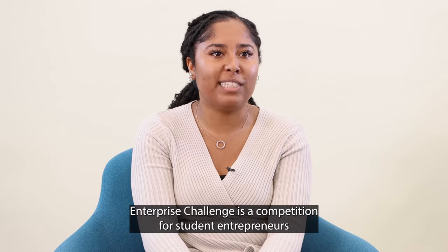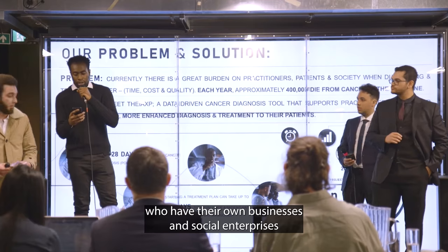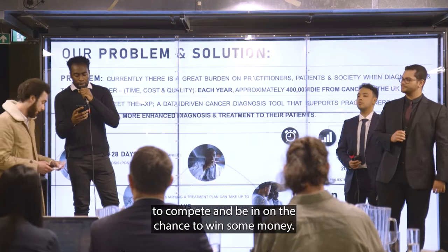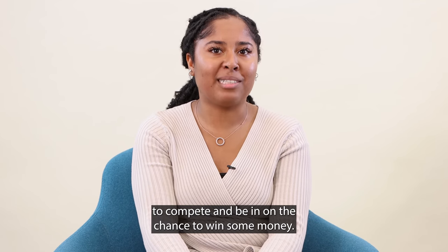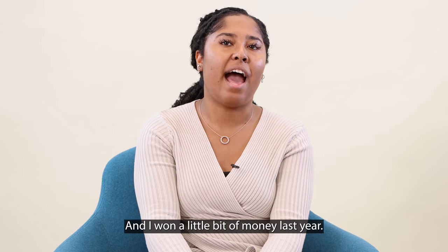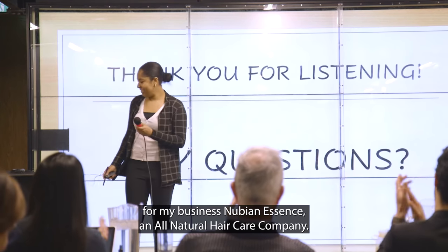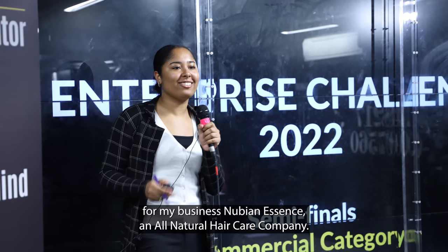The Enterprise Challenge is a competition for student entrepreneurs who have their own businesses and social enterprises to compete and be in with the chance to win some money. I won a little bit of money last year — I was a finalist and I won a People's Choice Award for my business Nubian Essence, an all-natural haircare company.